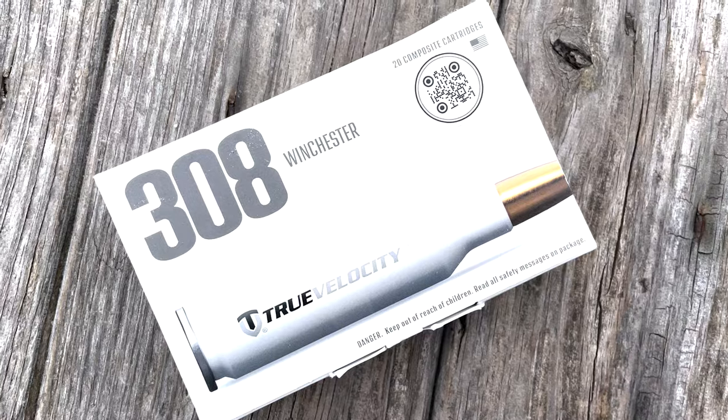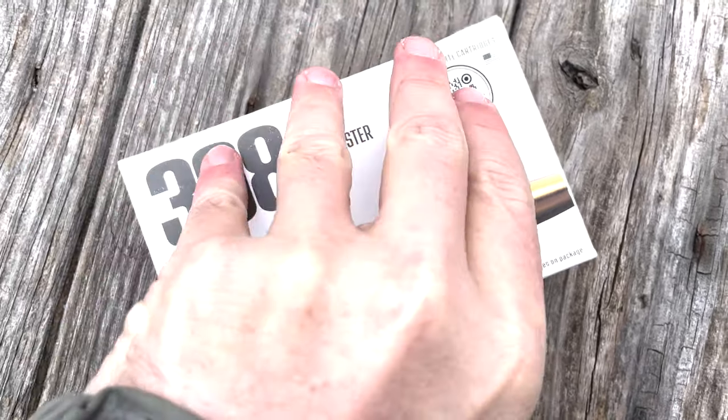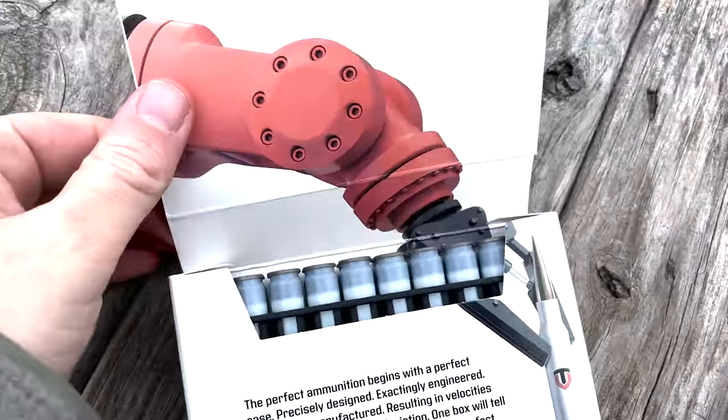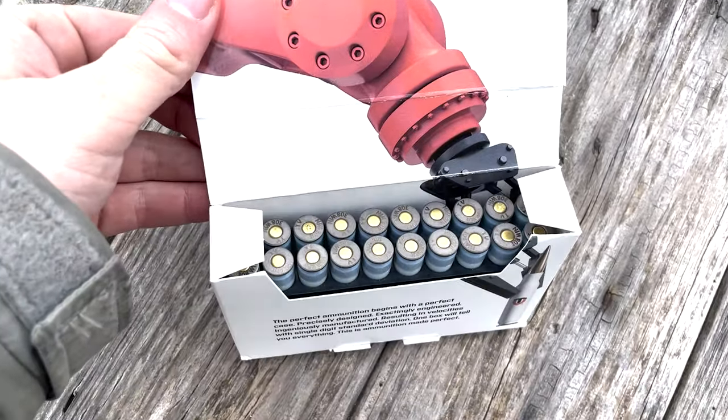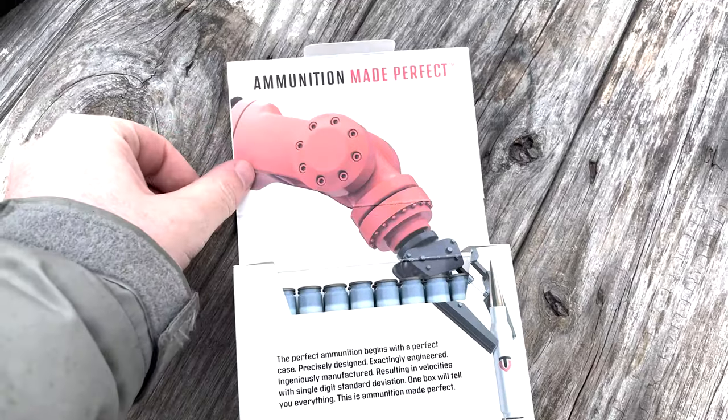So I was at Cabela's and I was in the bottom of the barrel ammo prices because I'm poor, just buying the cheapest crap I can find. And then this caught my eye. They had their little booth set up at the end of the aisle with a robot arm building stuff - really cool. They have their nice little white boxes, it flips up, and you have all your stuff there, and everybody's excited.